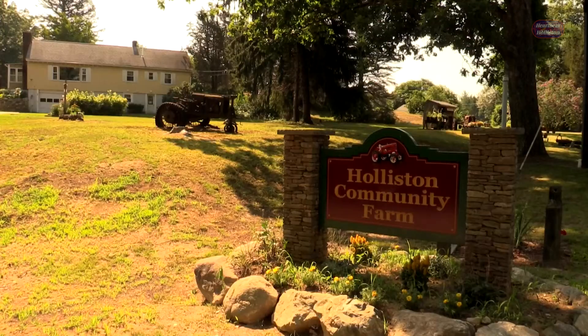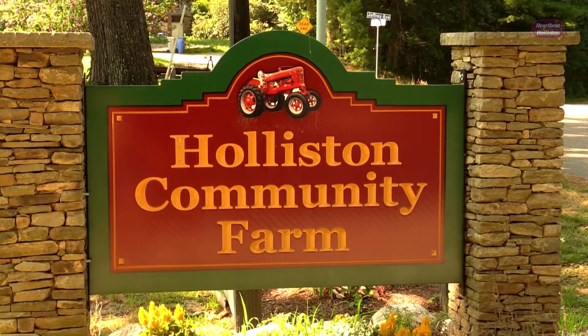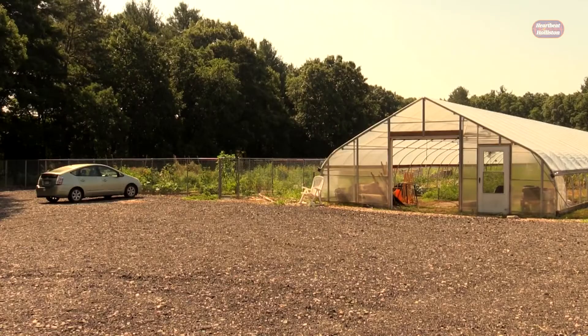Welcome to the second part of our feature on Holliston's Community Gardens. This morning we're here at the Holliston Community Farm, located off Lowland Street, and we're going to be talking to the members of the Community Farm Board Advisory Committee. Welcome to Shannon and Chris. Let's start with the farm itself — can you give me a little history of how it came about and what its mission is?